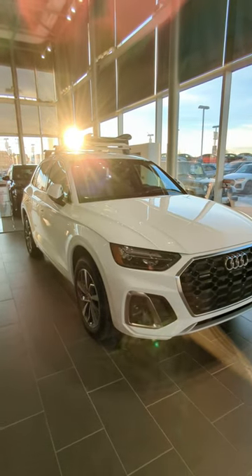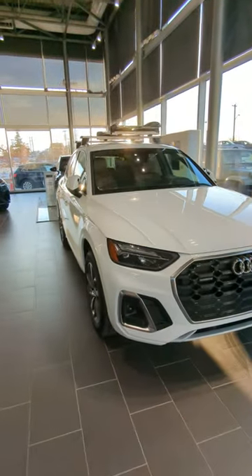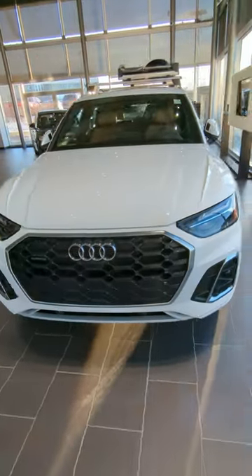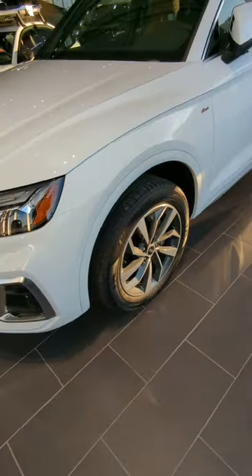Quick look at the 2023 Audi Q5 Progressive. A little bit changes from the one that you're currently driving — different headlights, a little bit different grille. This one features an upgraded wheel.